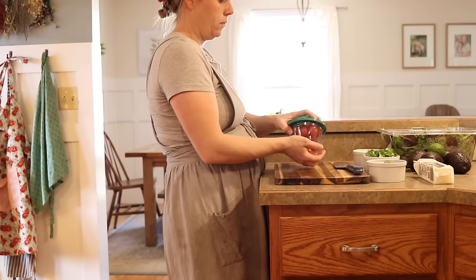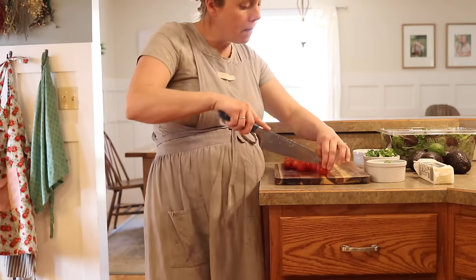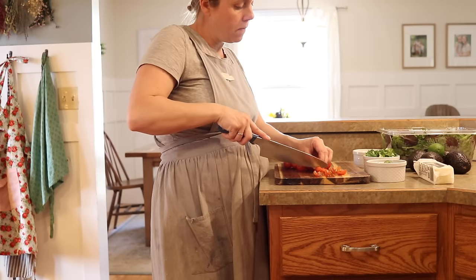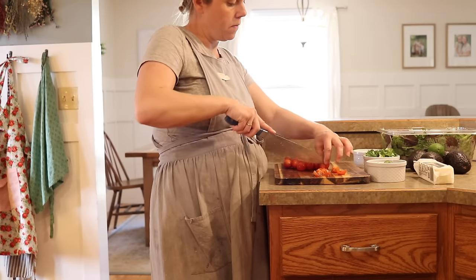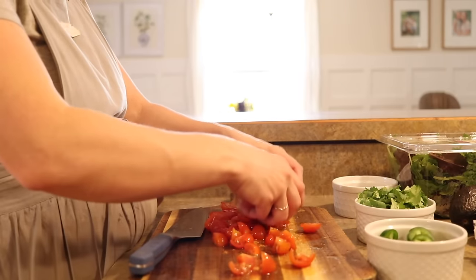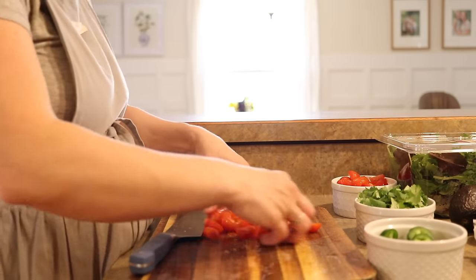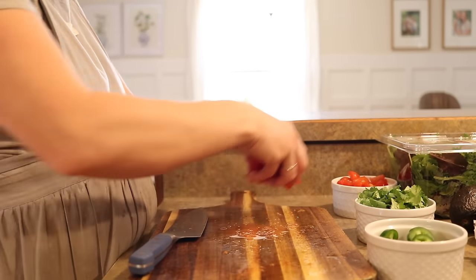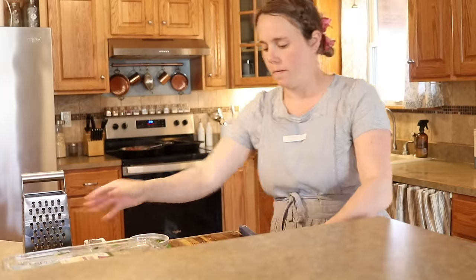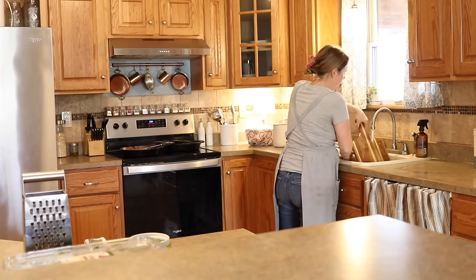I am so looking forward to having fresh tomatoes and cilantro and jalapeños in my garden this summer. Those are my favorite things to grow — they're so easy and they're things that we use all the time. All summer long I love to have fresh pico de gallo and eat this type of meal. It's nice that we have grocery stores and can get it even when it's out of season, but it'll be really exciting when we can just go outside and get the ingredients we need to whip up this delicious meal.